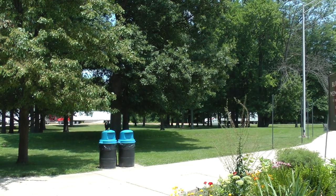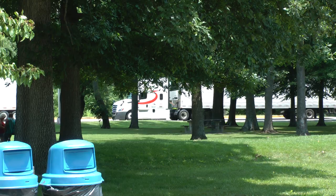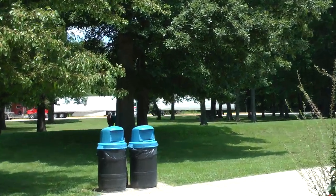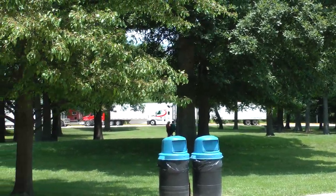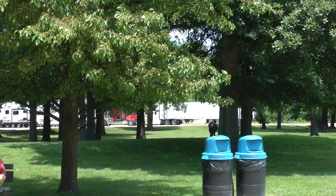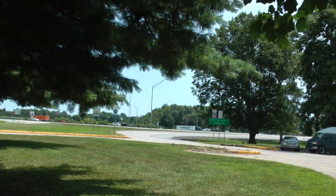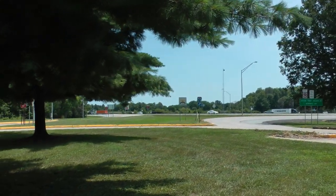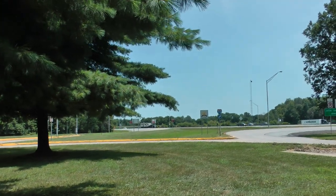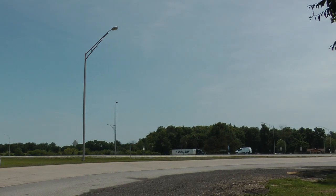There's a truck arriving. There's another truck with a little travel trailer on it.